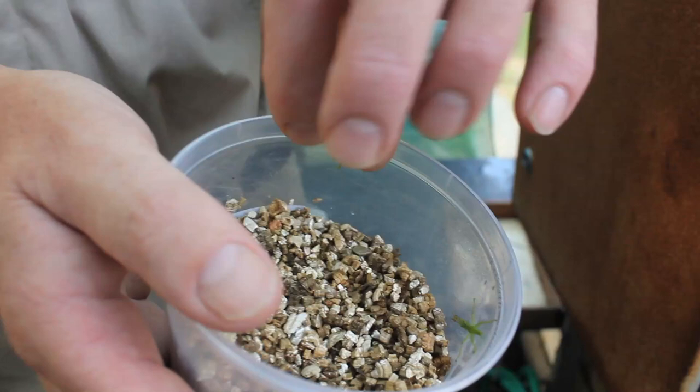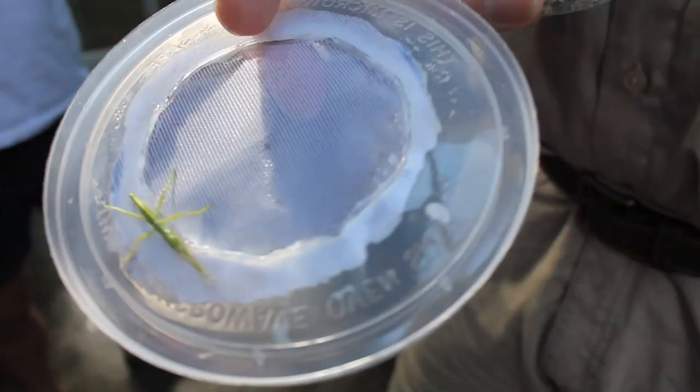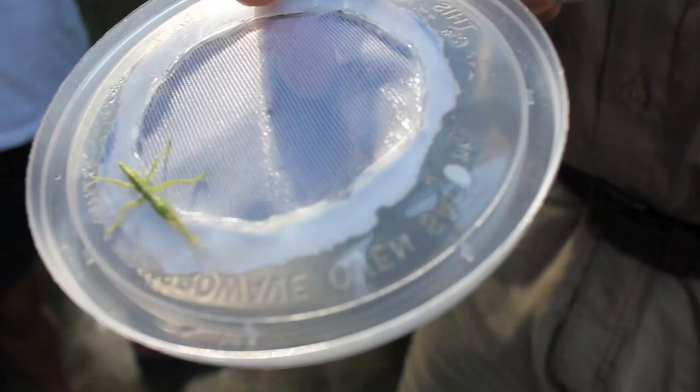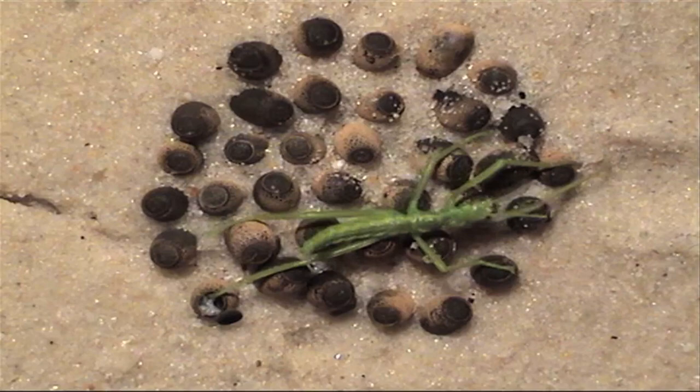So this is the new Lord Howe hatching today. We hatch pretty much every morning. This is just the incubating medium, which is vermiculite — I want you to have a look at the size of the egg that they come out of. They're three times the length of the egg.